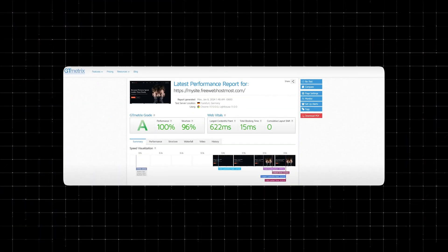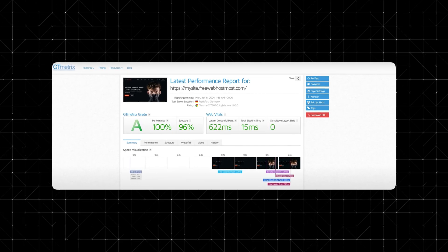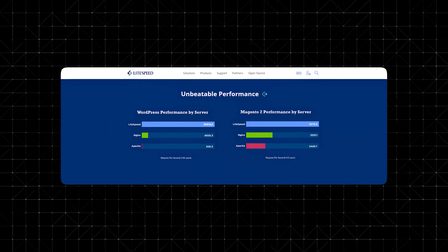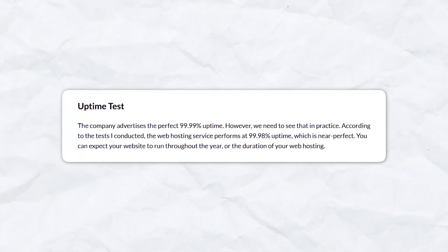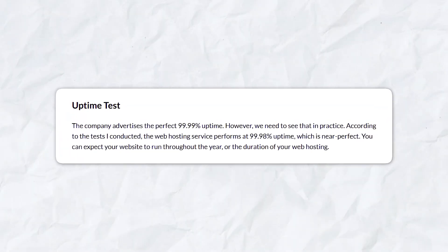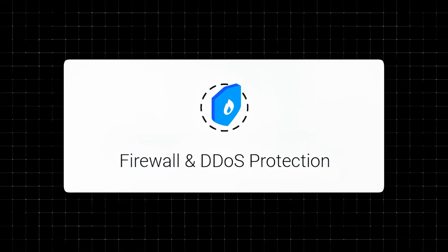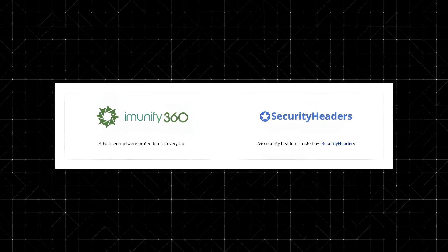One of the most critical aspects of any hosting service is performance, and Web Host Most delivers surprisingly strong results. GTmetrics tests show impressive load times — a test from Germany revealed a full-page load time of just 0.6 seconds, a result many paid hosts struggle to match. The platform uses LiteSpeed servers, which are faster than traditional Apache servers, and includes built-in caching to optimize performance further. Web Host Most claims 99.99% uptime, confirmed by real-world tests at 99.98% reliability. Security features include DDoS protection, Imunify360 malware scanning, and pre-installed security headers that even outclass some paid hosting providers.